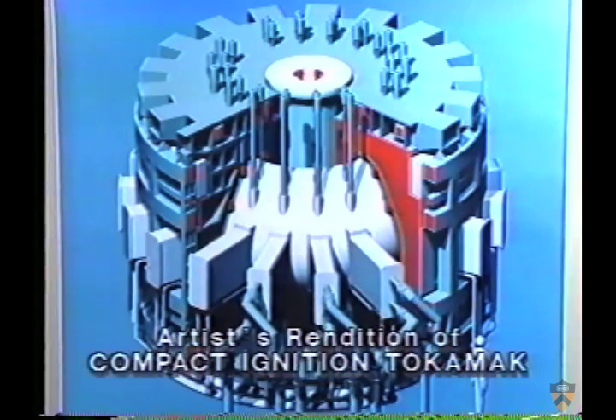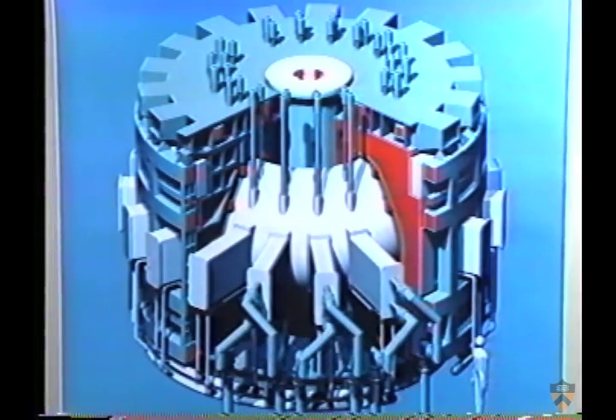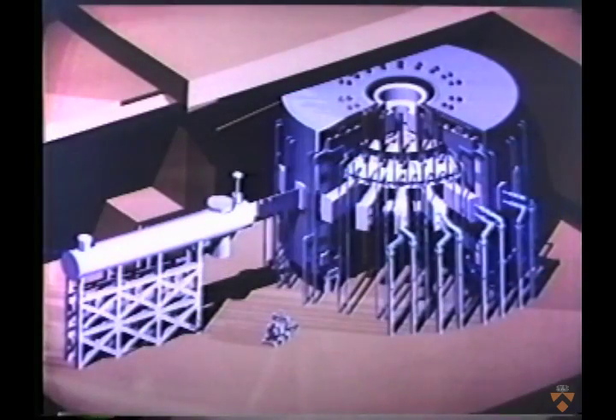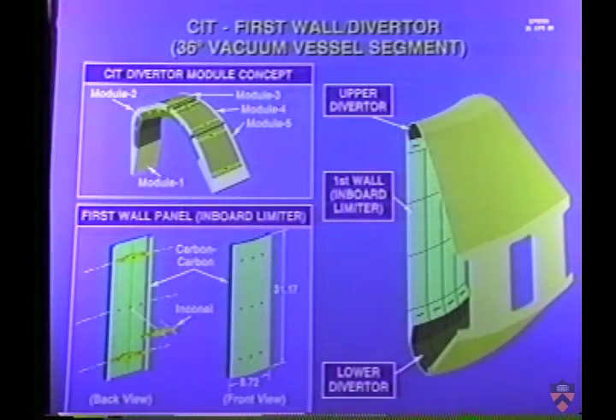Fusion experts agree that the next step in the nation's fusion program should be the Compact Ignition Tokamak — a national project with broad participation by U.S. laboratories and universities. The mission of CIT is to go an important step beyond TFTR, achieving ignition by the year 2000. The ignition point is reached when a burning plasma produces enough fusion power to maintain its temperature without the need for any auxiliary power input.